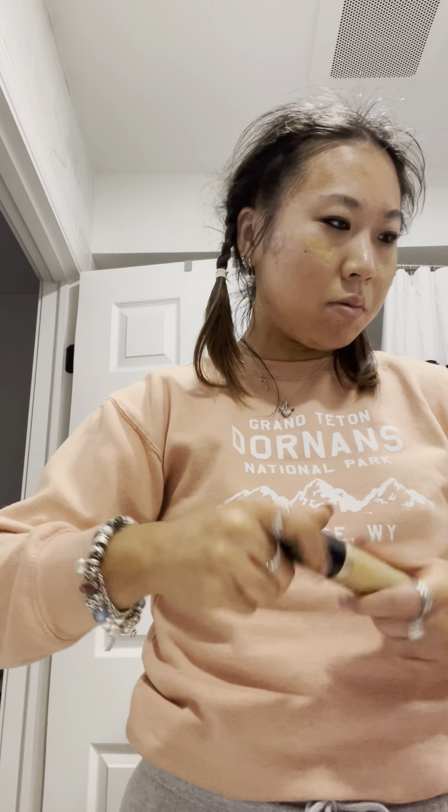Next I'm going to do some concealer - this multi-use concealer - just put it over my problem areas or any acne that I may have, just so it looks nice and blended in. There are so many areas I have some blending I need to do, just put a little bit of that.